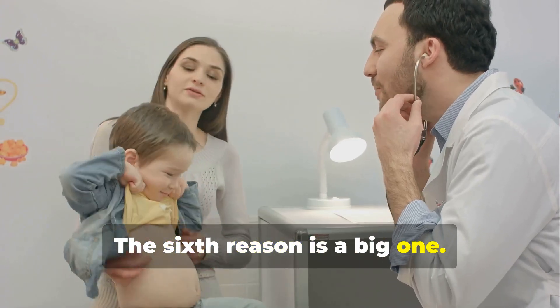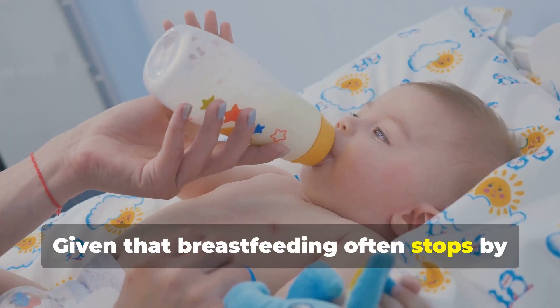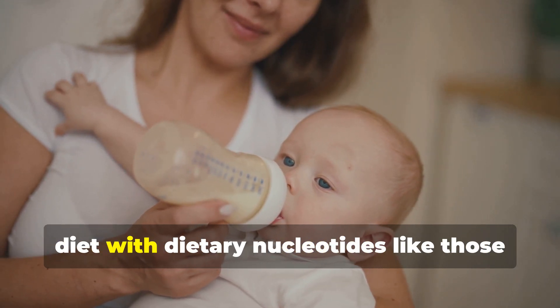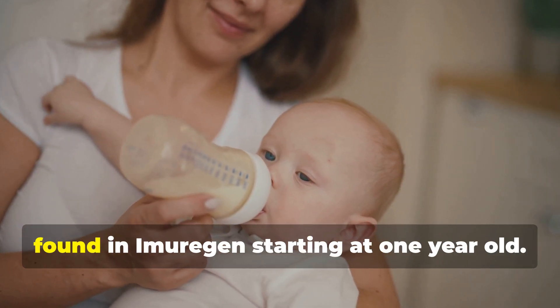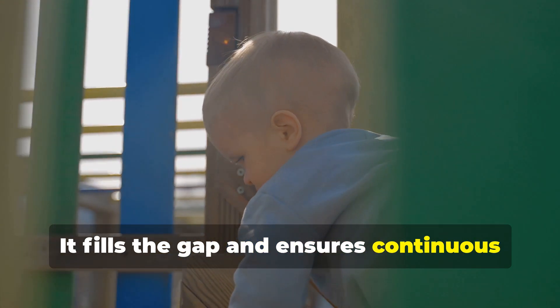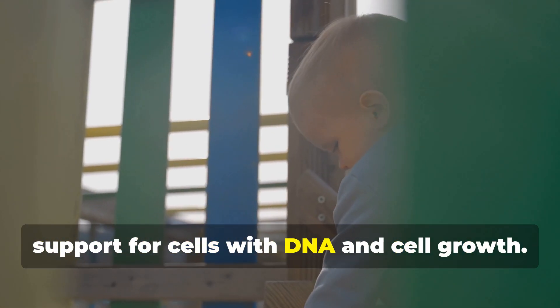The sixth reason is a big one. Given that breastfeeding often stops by the end of the first year, it makes sense to supplement your child's diet with dietary nucleotides like those found in Imurrigan starting at one year old. It fills the gap and ensures continuous support for cells with DNA and cell growth.